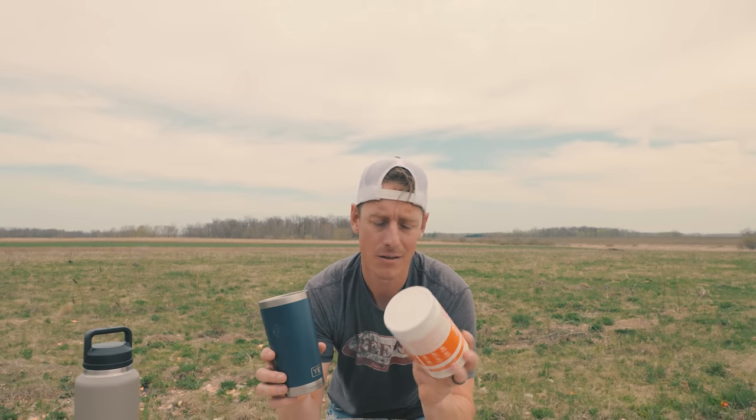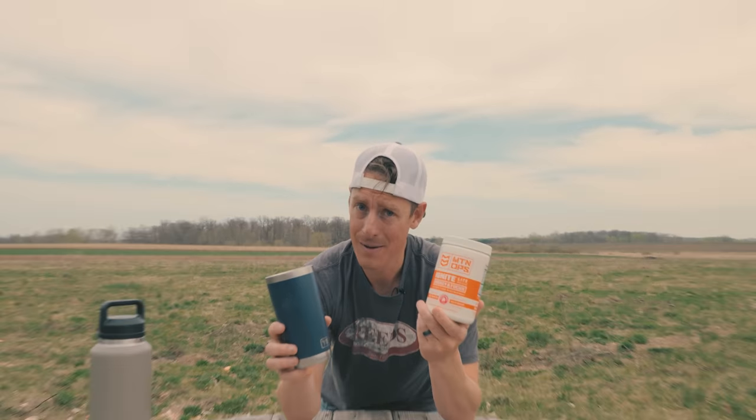The Mountain Ops Ignite Light is a new product with half the caffeine. I sometimes like another shot of Ignite in the afternoon — I just mix it in with my water and don't get too much caffeine. I like to tone it down so it doesn't affect my sleep. Huge shout out to Mountain Ops — they make awesome stuff.